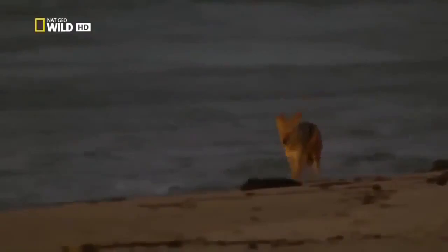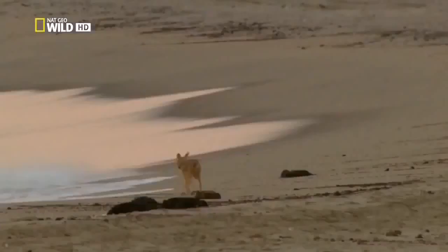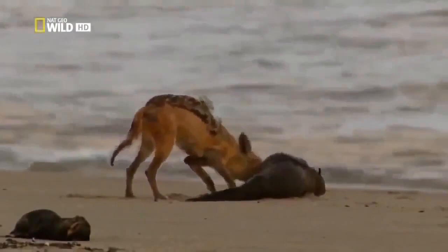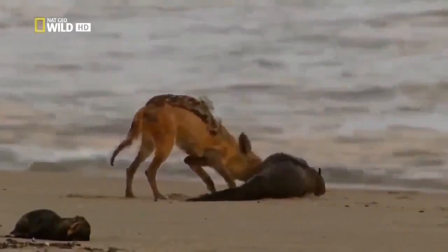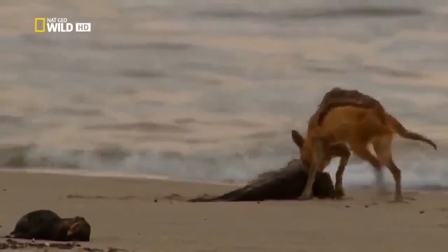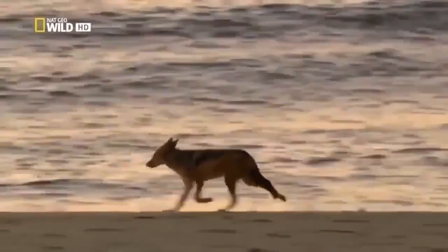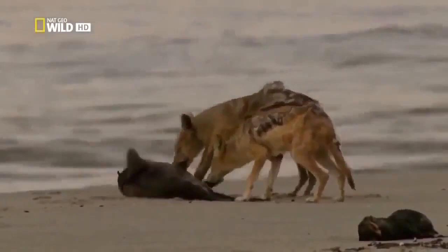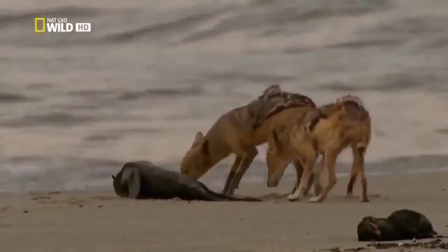The jackals from the Juanib — the pair have traveled hundreds of kilometers from the arid valley. The seal colony is now their only chance of food. Jackals aren't choosy; eating carrion is nothing unusual for them. They'll be spending the coming weeks at the seal colony. Only when the pups are old enough to swim enduringly, and the supply of food runs out, will the jackals return to the Juanib Valley.